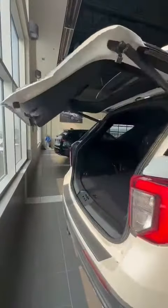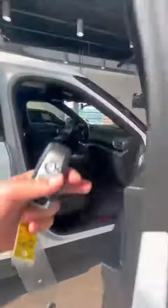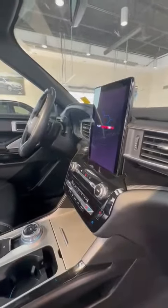This is a power tailgate of course. So let's take a look at the interior. It's got black leather seats. This is a fully redesigned version of the Explorer since 2021.